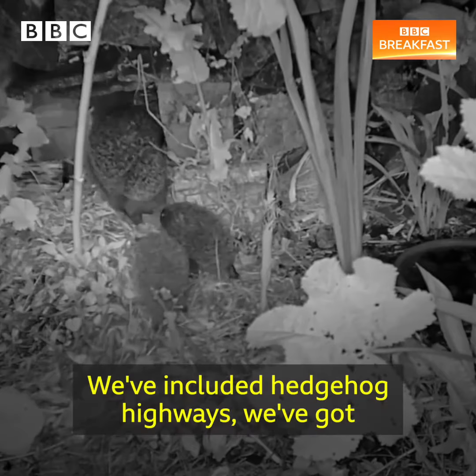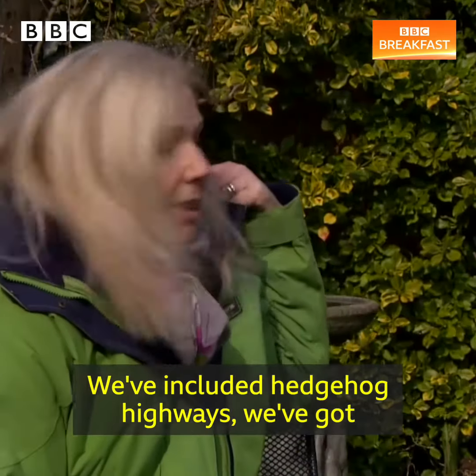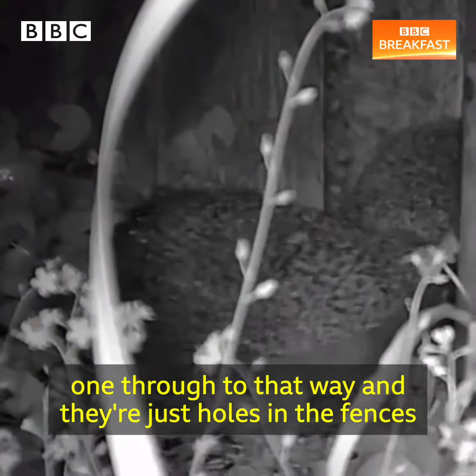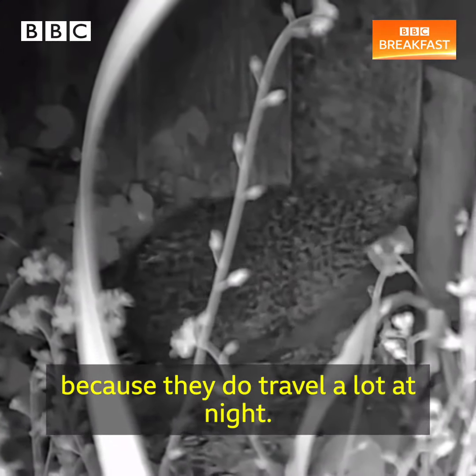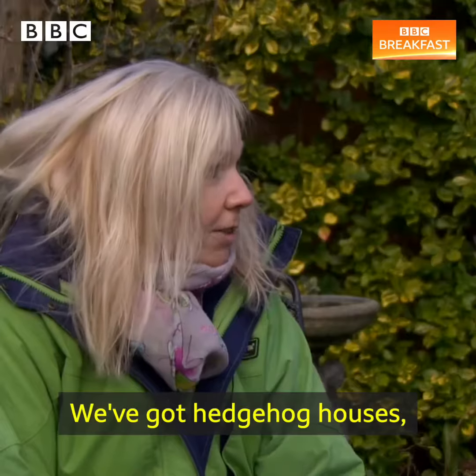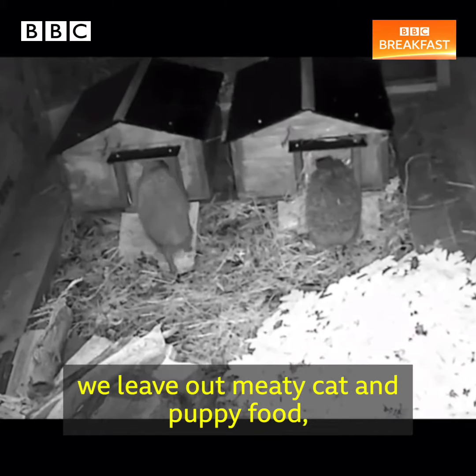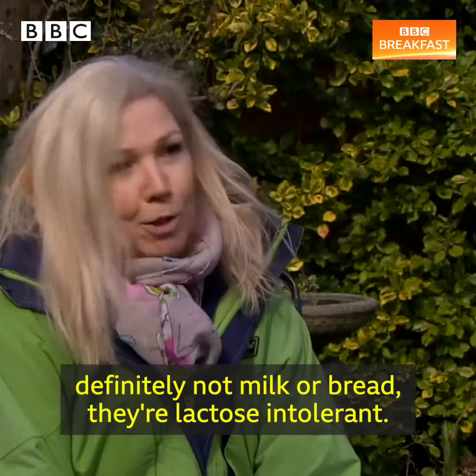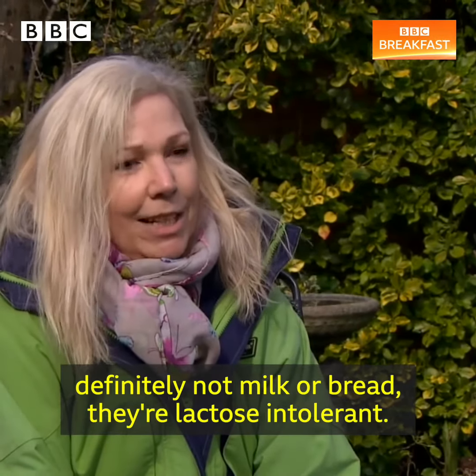We've included hedgehog highways — we've got one into the next door that way, one through to that way — and they're just holes in the fences because they do travel a lot at night. We've got hedgehog houses. We leave out meaty cat and puppy food. Definitely not milk or bread — they're lactose intolerant.